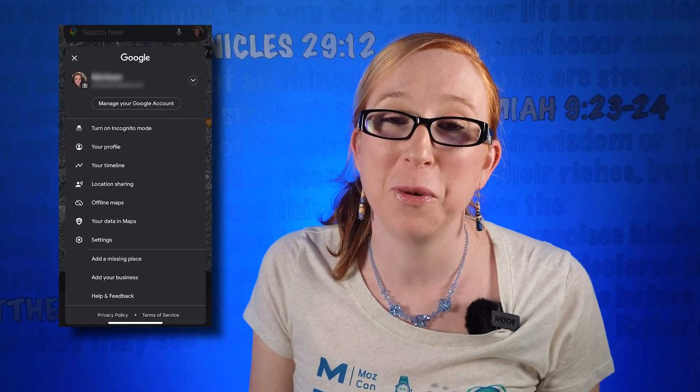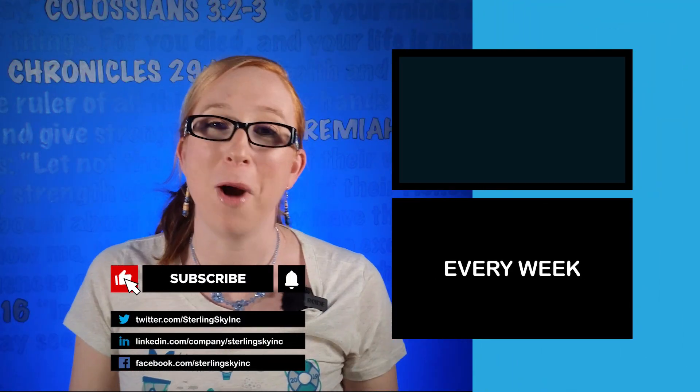Adding your business to Google Maps is a free and easy way to enhance your SEO visibility. For more tips like this, watch some of our videos here.